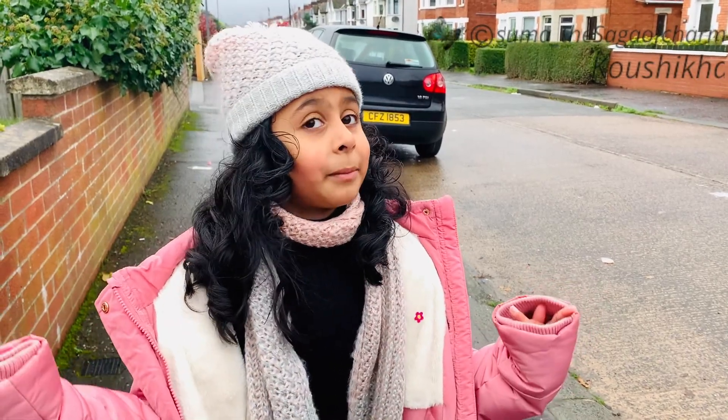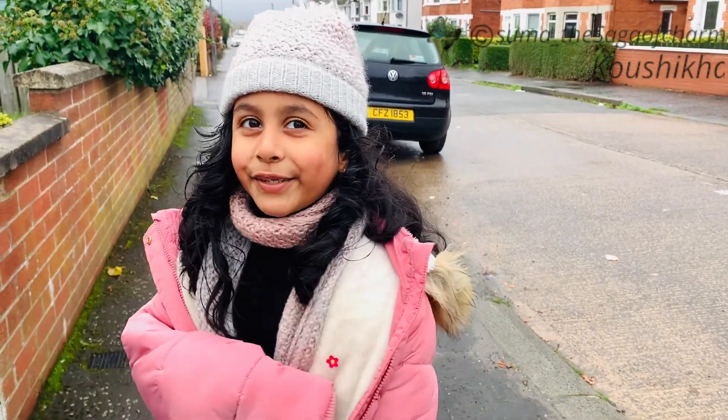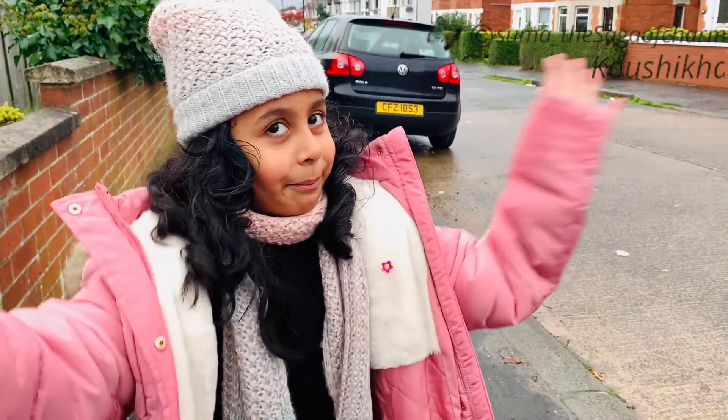Finally reached my home! Stay tuned and see you in the next video. Bye bye bye!